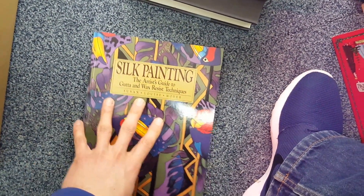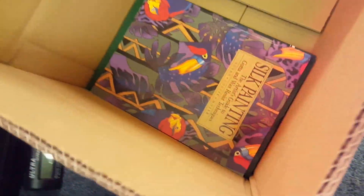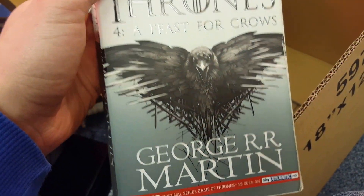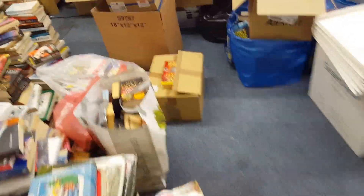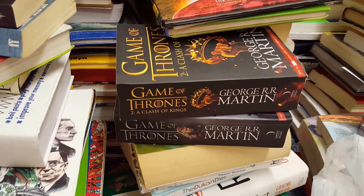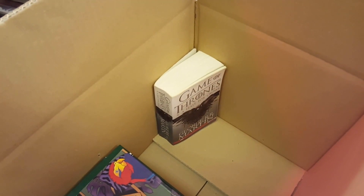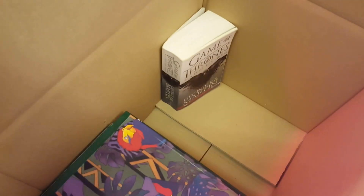Silk painting — the artist's guide to gutter and wax resistant techniques. Worth a few quid. Now Game of Thrones — I've got number four here and the other two somewhere. Numbers two and possibly one are basically worth nothing. This one is only a few quid, so I'm going to put in a manual price just to sit just below the price of the new ones and it should get a few quid hopefully.